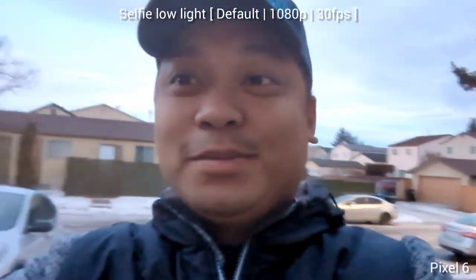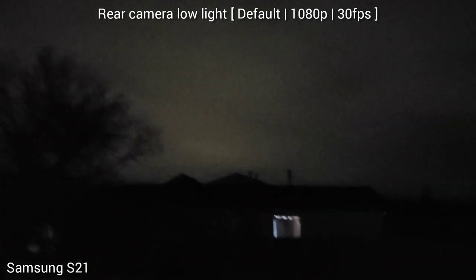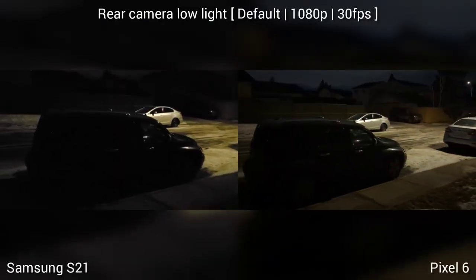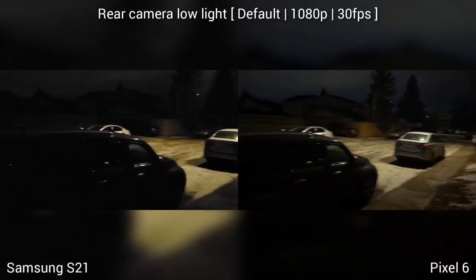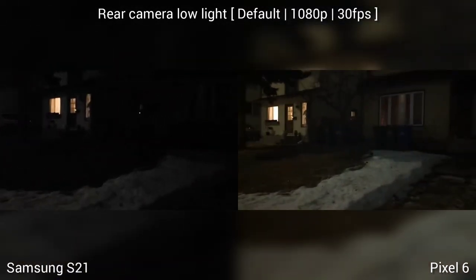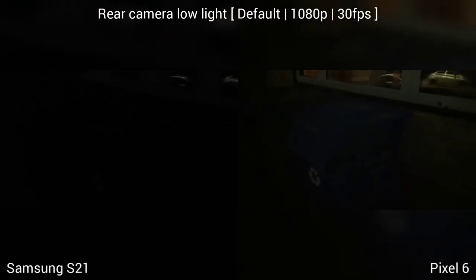Samsung S21 versus Pixel 6 in low light selfie video recording test — this is early morning and this is how it looks like. Which is better? Samsung S21 5G versus Pixel 6 in low light condition. Look at the sky, the flaring, the sharpness, and how about the noise? We're also checking the extreme dark condition. Pixel 6 has a bigger sensor than Samsung S21 — as you can see, it sees more in the dark.